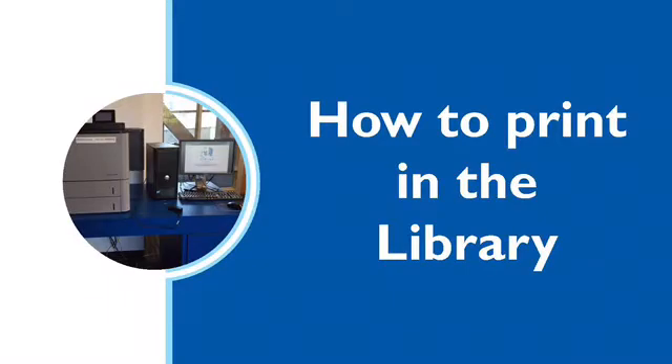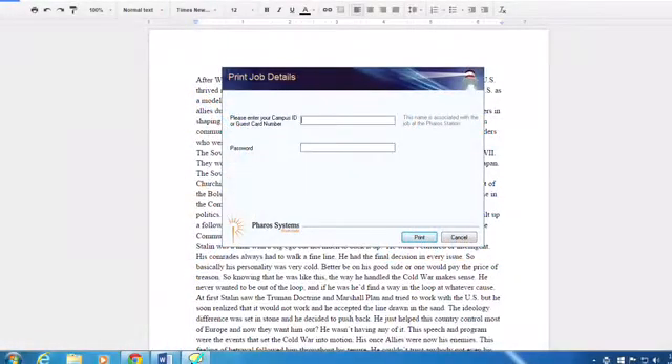Once you hit print on the computer, a login box will pop up on the screen. Here you will use your campus ID and your password to log in.